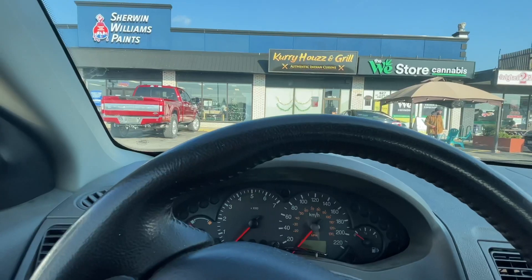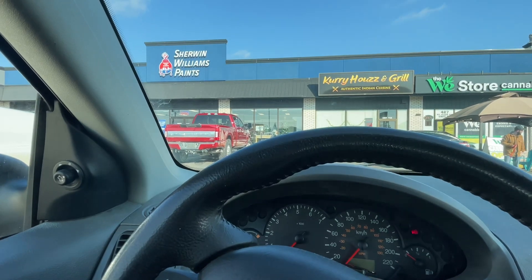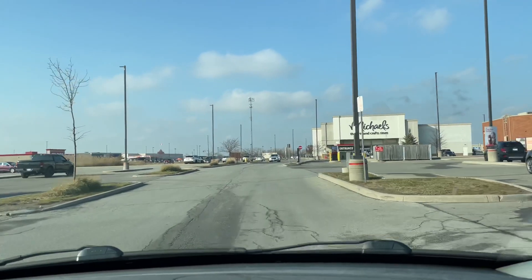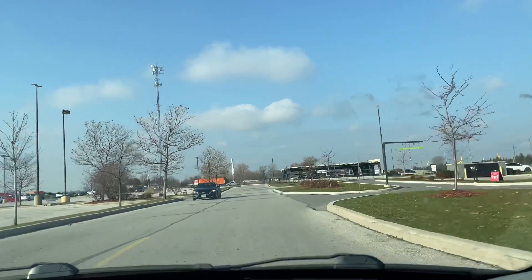Now we're off to Starbucks to try a Foodie Beauty order. Good morning and morning Sandy! On today's episode of Keeping It Real with Sandy and Ange, we are actually going to do a Foodie Beauty Starbucks order. We're gonna go through and order what she orders, give it a taste, and let you guys know if it is Kiki and Poopoo approved. Let's go — we're gonna do Starbucks Foodie Beauty style!